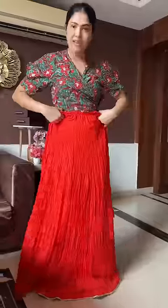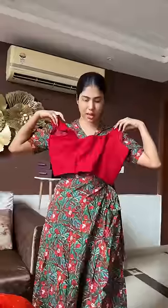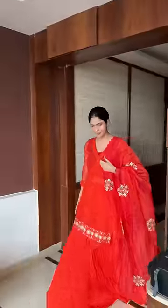I got some outfits stitched from a brand, so let's see how they turned out. This skirt-come-lehenga looks fine to me right now, and the can-can is also of good quality. The upper part of this outfit is so beautiful — this is a kurti, and this is the blouse kind of thing that I'm going to wear inside, and this is the chunni. The outfit looks really beautiful overall.